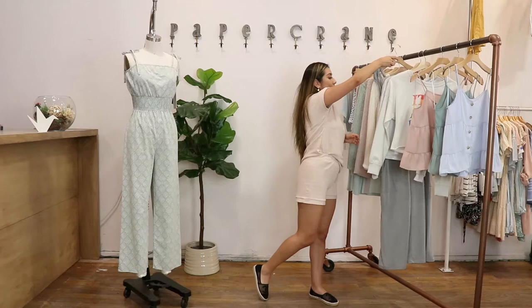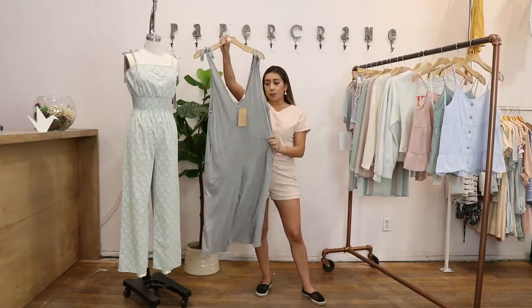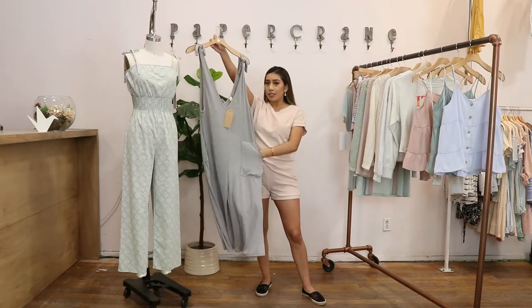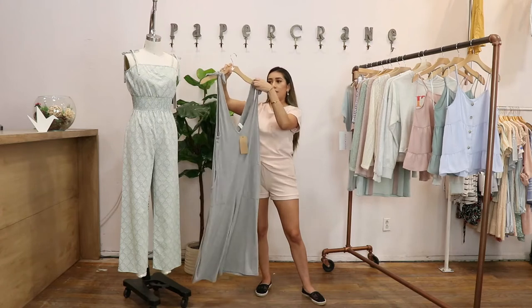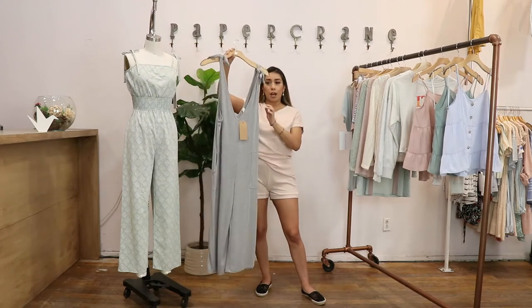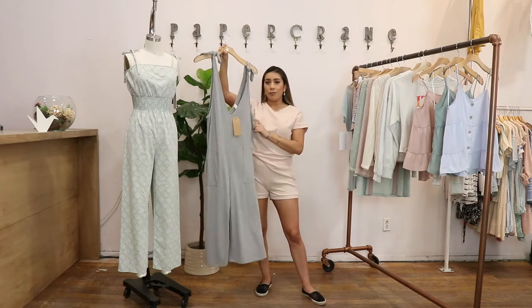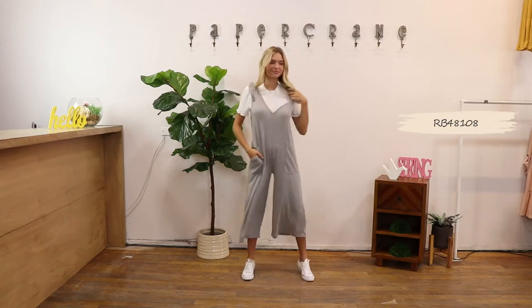This style is an overall jumpsuit, and what I love about it is that it's super loose fitting. It has pockets on the side and you can also self-tie it at the top according to your height. I would wear it with a cropped shirt underneath or even a cute little bralette — it's perfect for staying at home and lounging in.